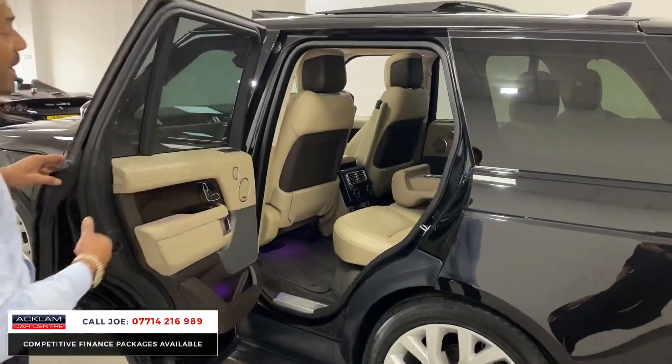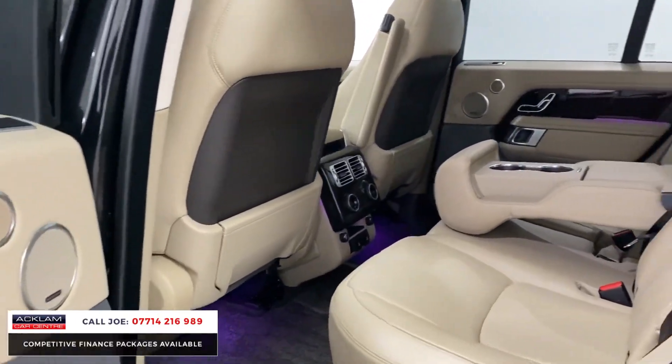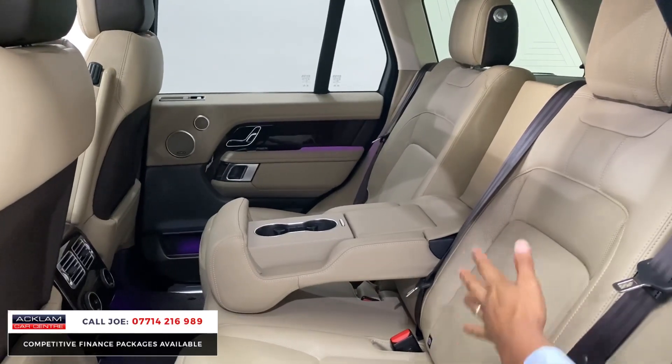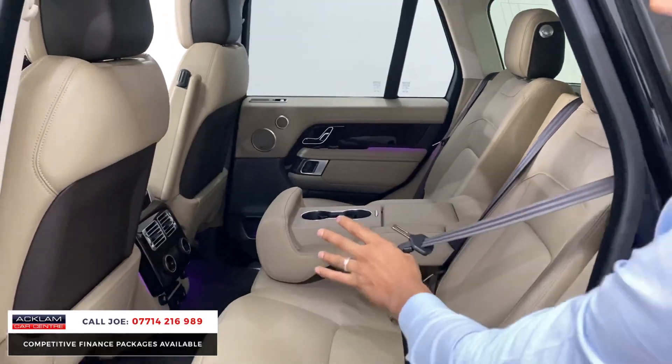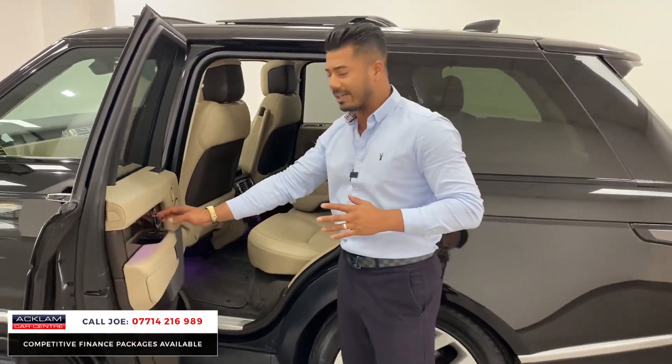As for the rear passengers, they do get the same treatment — they've got their own third zone climate control, centre armrest with cupholders, that beautiful leather which really hasn't been sat in. You've got ISOFIX attachment, three-point seat belts, fully fitted velour mats and the reclining rear seats as well.